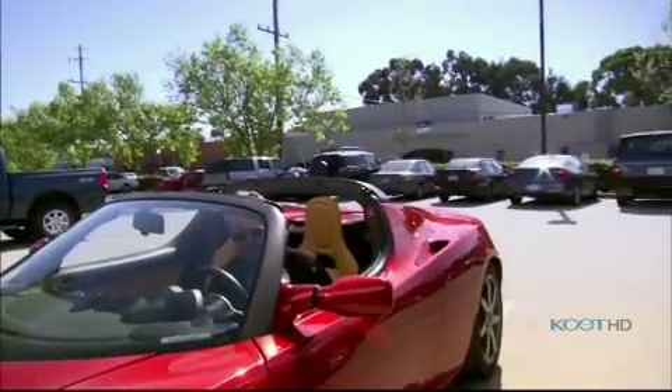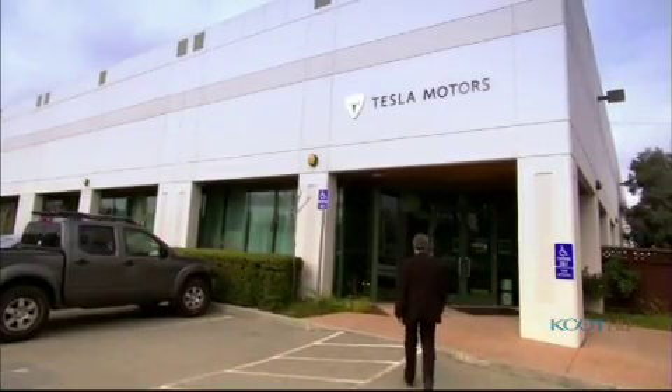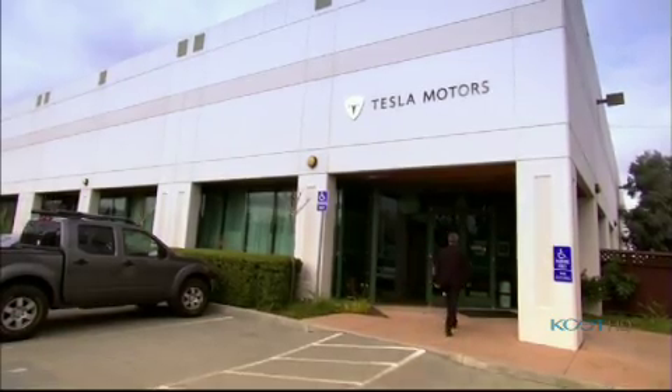The great big hairy goal we have is to create the next great American car company. It's insane, right? I mean, we're up against some big guys out there.